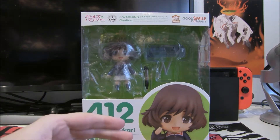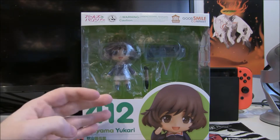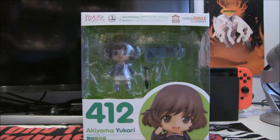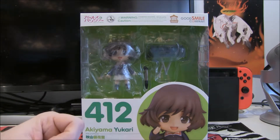I'm actually doing my backlog on Nendoroids. I bought this one about a year ago and I've got two other Nendoroids that are even older than that, about nearly coming up to two years. They've been in storage for ages and I just haven't really bothered to open them, but I will do so now.